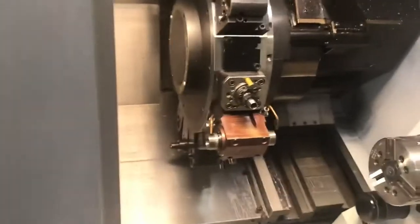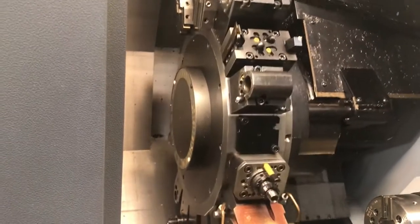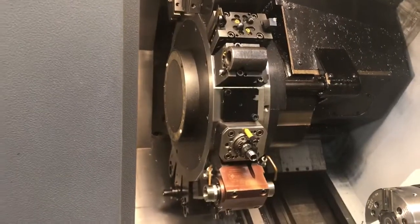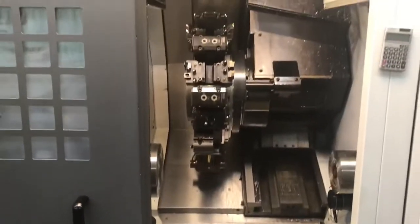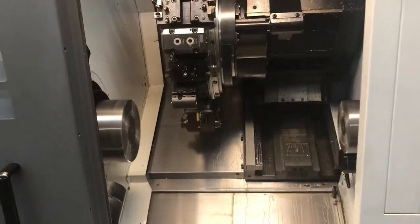Forgot to mention — this is a little different. It has the 20-station option. Most of these are 12 stations, but this is a 20-station machine. Therefore you can fit whatever tool you need in there.